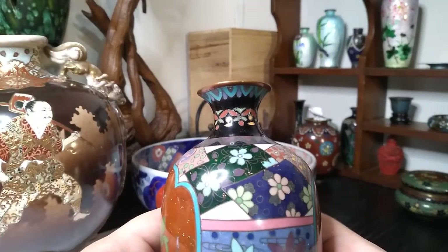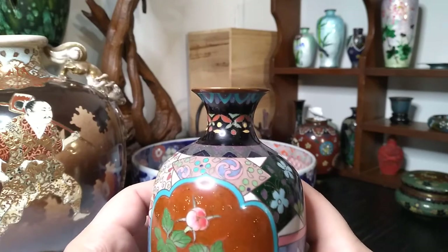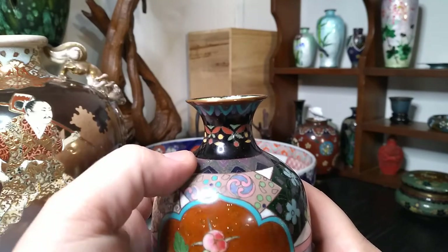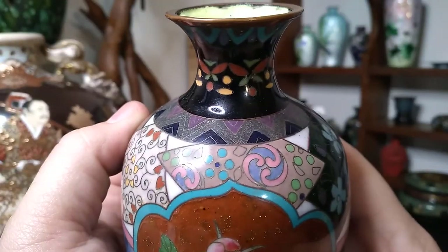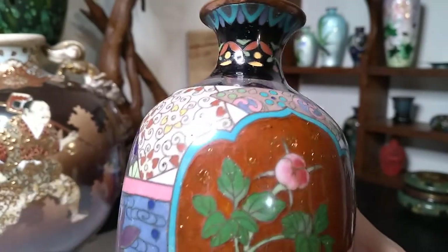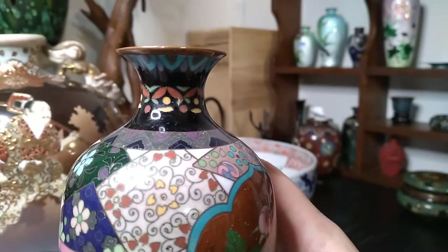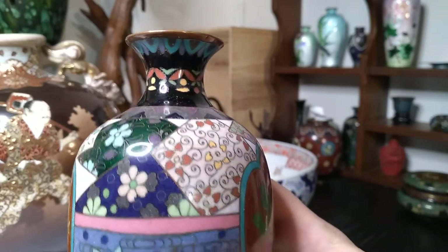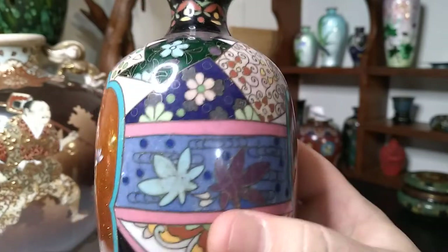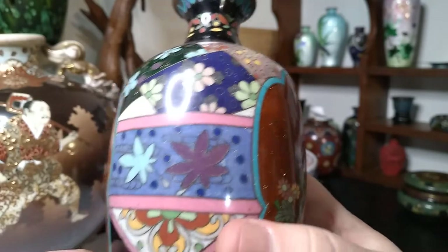Look how uniquely the top is done too — it's multiple panels. I almost want to say this is like Kyoto Jippo. Look how that panel right there gets cut into by this fence up here, which is purple and gray and blue. I wish this vase wasn't damaged — now that I'm really looking at it, this is incredible. This was very skillfully and imaginatively done. I'm very happy with that.